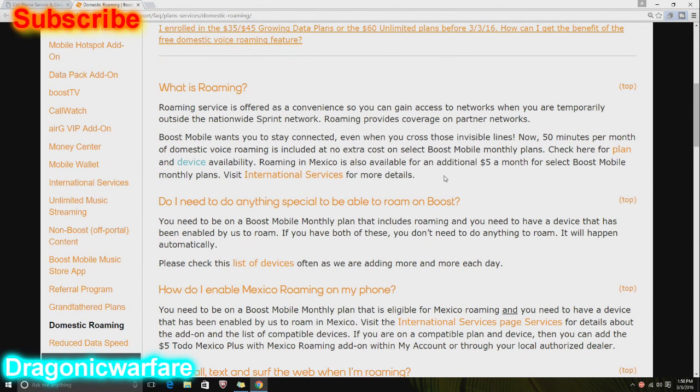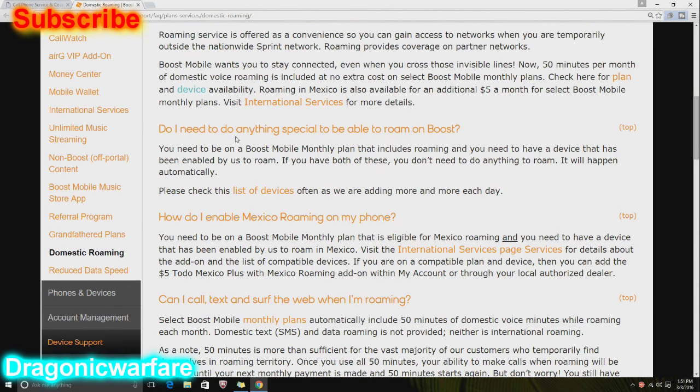Roaming in Mexico is also available for an additional $5 a month on select Boost Mobile monthly plans. From what I saw, it's not all of Mexico — if you look back at the coverage map, it's only basically the main cities, which is still pretty good.